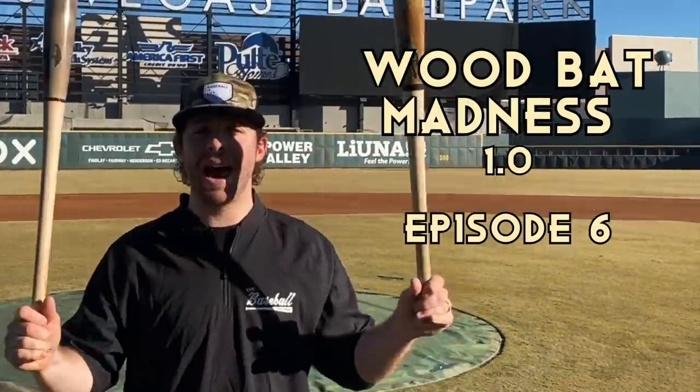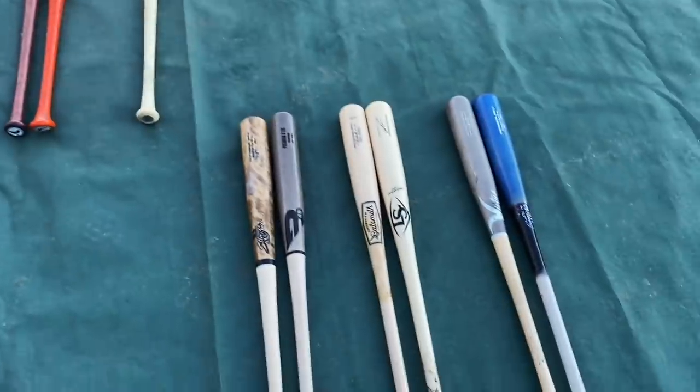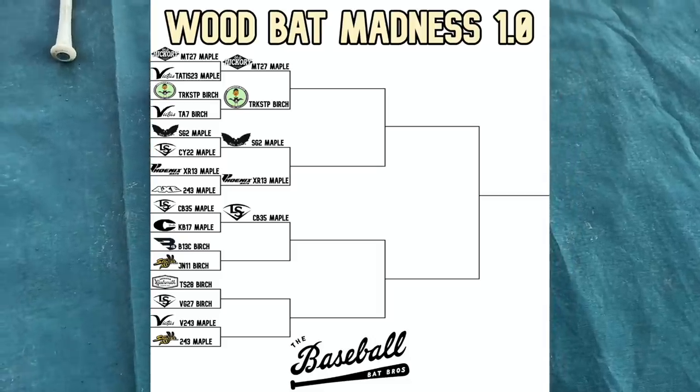What up, Will here with the Baseball Bat Bros, live from Las Vegas Ballpark with Wood Bat Madness. Today we got a good one — two excellent birch bats: the B45 versus the Stinger. Here's where the bracket stands: five bats are into the Elite Eight, with three more matchups remaining here in the Sweet 16 of Wood Bat Madness 1.0.